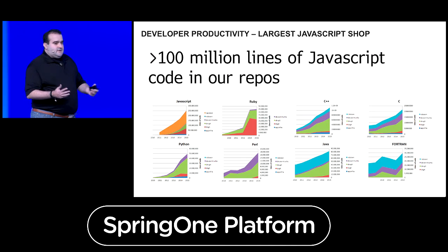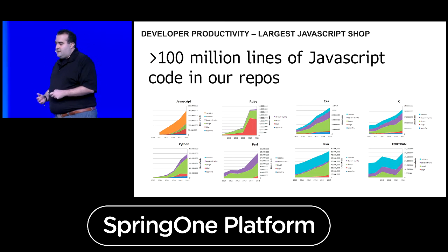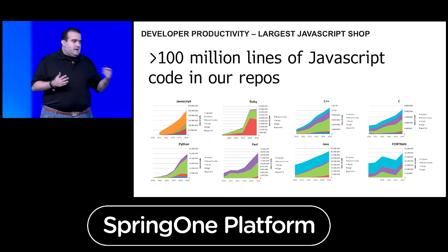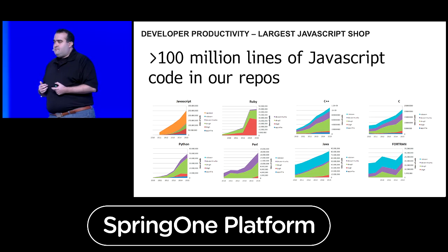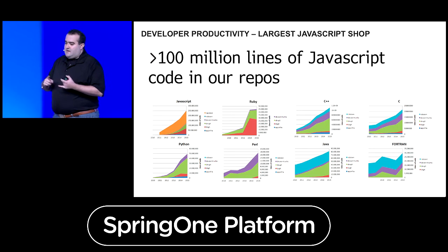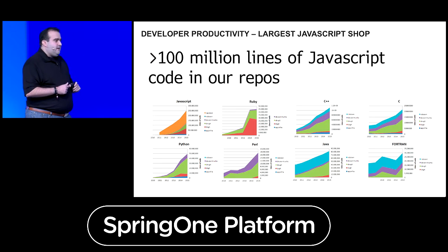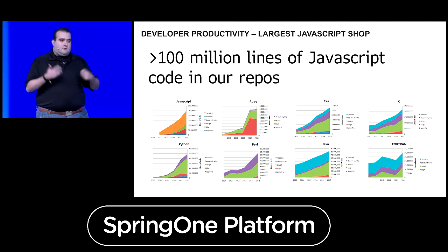How do we achieve all of this? We're very much a polyglot organization — pretty much every language under the sun. Most of our code is actually JavaScript, so we're one of the largest JavaScript shops in the world. We have a lot of Ruby, C++, Python, and yes, a fair bit of Java and Spring. We even have Fortran and OCaml. Pretty much every language you've heard, we run it.